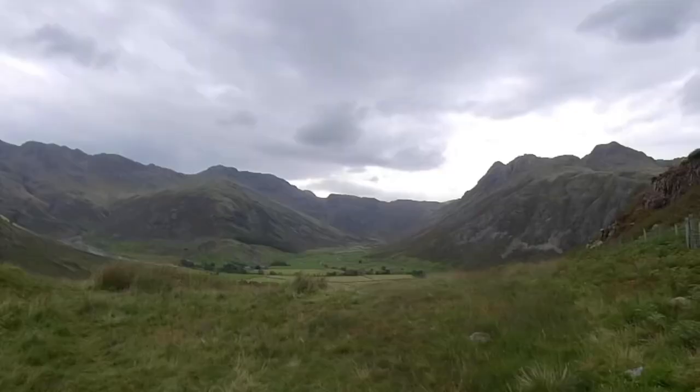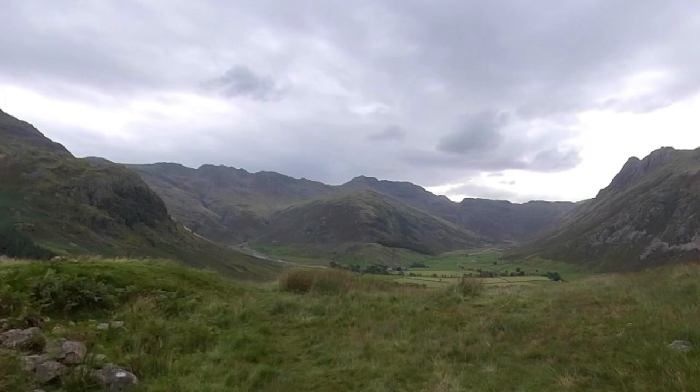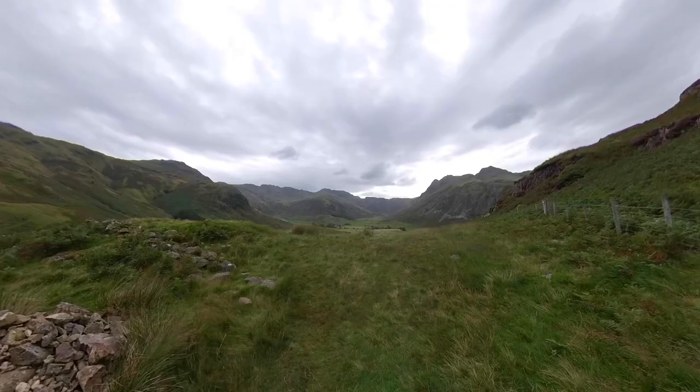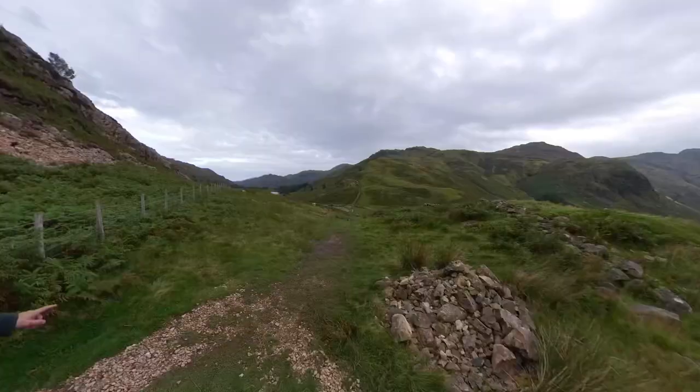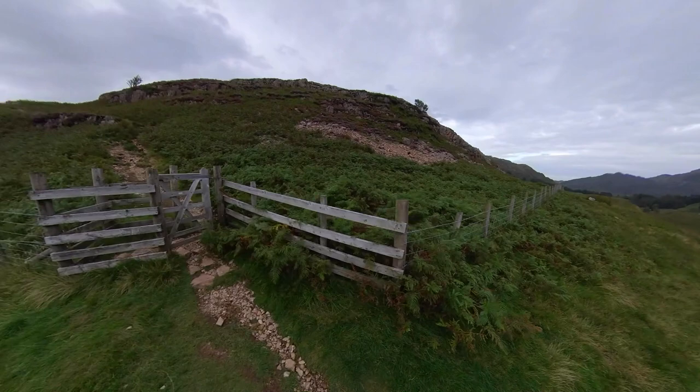Have a look at that. So you've got the Langdale Pikes there, this is the valley of Mickleden - the large bowl - and that lump in front of us is the Band, and the peak above it is Bowfell. If you go over to the left you can see Crinkle Crags, and you can probably see where it gets its name from given the shape of it.